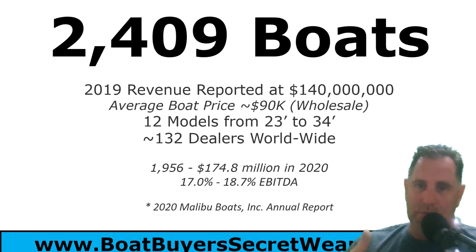Malibu has kept them true to their roots, except for those 2022 design influences I mentioned. In 2020 they had $140 million in revenue, average wholesale boat price around $90,000, a 17–18% EBITDA margin, and about 132 dealers worldwide. In 2020 specifically they built just 1,956 boats at $174 million in revenue — all figures taken directly from the 2020 Malibu annual report, as Malibu is a public company.